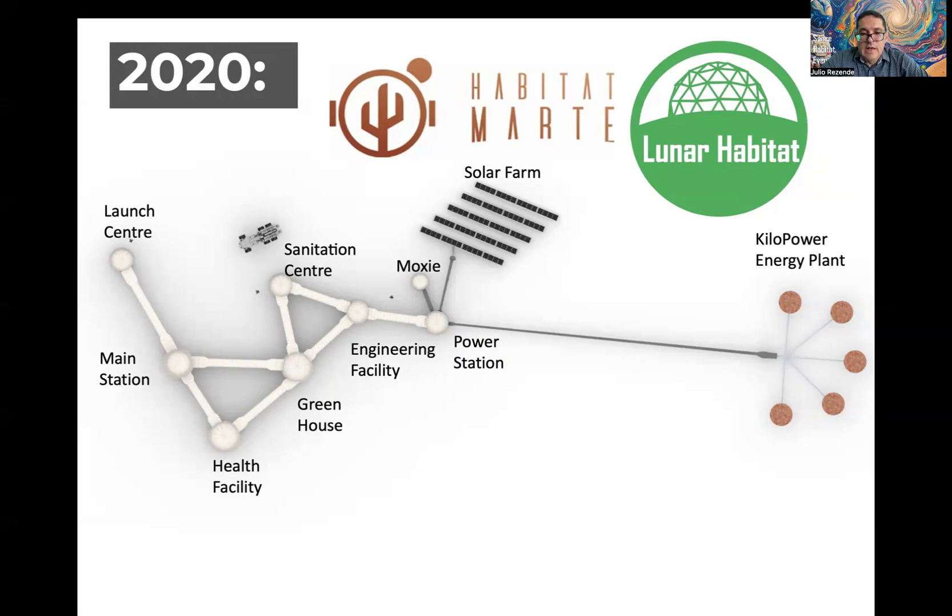And last, participants consider possible spin-offs from space exploration to be applied in our daily lives. Participants are requested to present a report on the status of operation of each specific facility. These are the guidelines and methodology presented to participants, and it is possible to develop this methodology with international students.